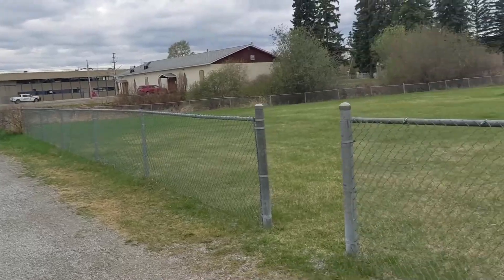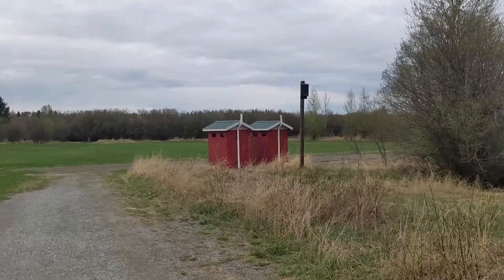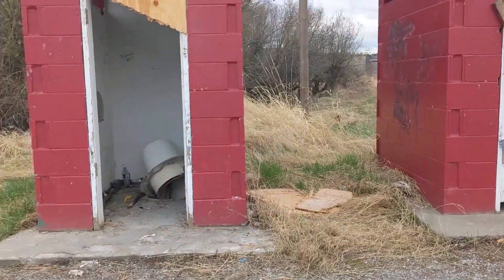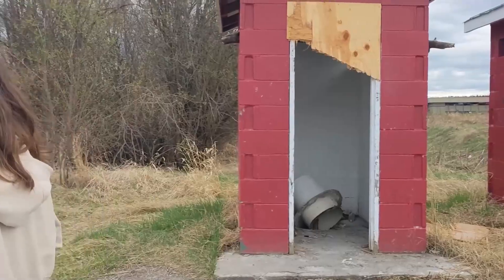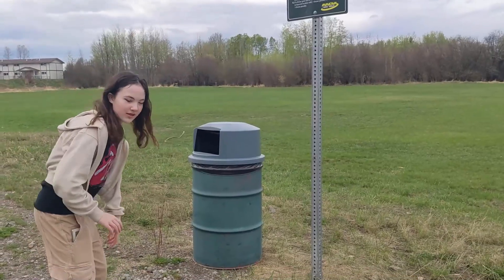The trail does go right behind an elementary school. There are outhouses and I believe these are the only outhouses on the trail, though I'm not sure if they're actually usable. Maybe they have plans on fixing it. There's no door but that's okay. There's a garbage can right behind me — use it.